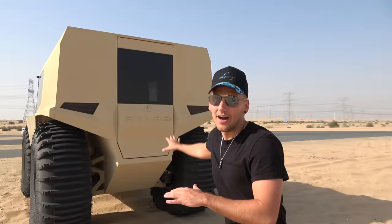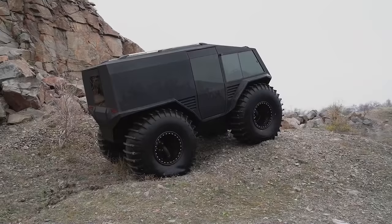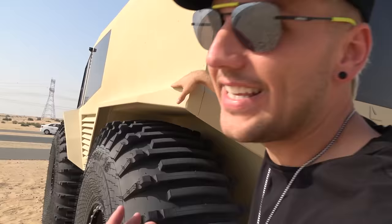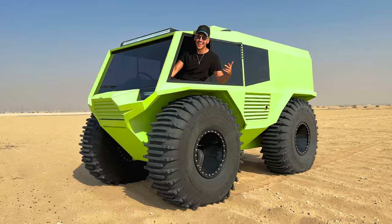A lot of you guys are wondering what does something like this even cost? This thing looks expensive, let's get real. You can actually buy one of these for $135,000 - that's the starting price. Obviously there's a million modifications you can do to it. You can completely change the interior, change the paint job. Right now this isn't even a paint job - this is bed liner. But you can get a normal paint job, maybe put it in neon yellow. You can customize this in a million different ways, both on the outside and the inside.